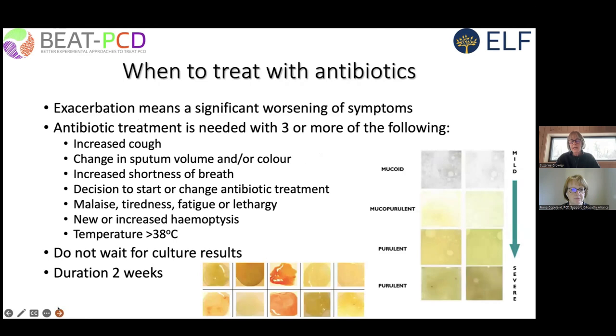Another difficult question is when to treat with antibiotics. This is based on consensus opinion from experts on PCD who met to discuss when antibiotic treatment should be indicated — used in clinical trials and also applied to clinical practice. When we talk about an exacerbation, we mean a significant worsening of respiratory symptoms. I'm referring here to the lower airways only, not upper airway symptoms.